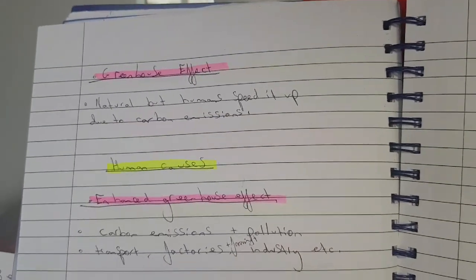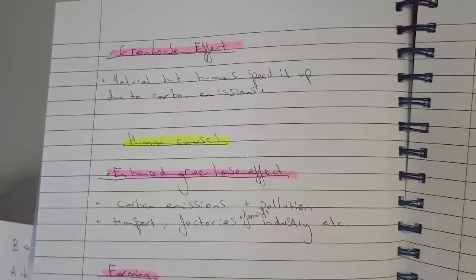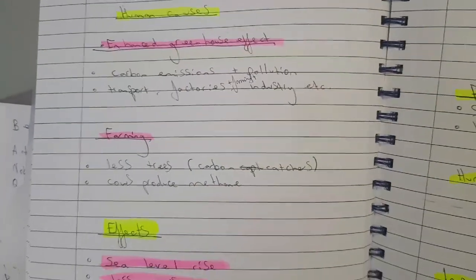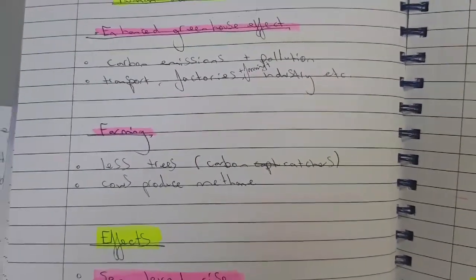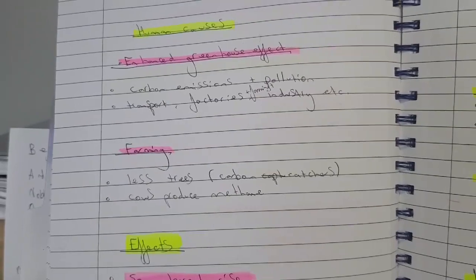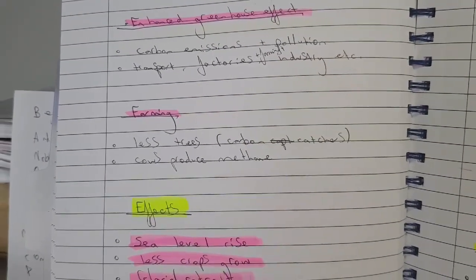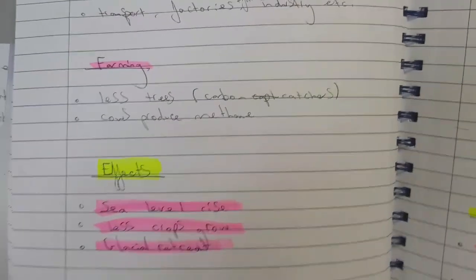Human causes of climate change include the enhanced greenhouse effect — carbon emissions and pollution from transport, factories, farming, and industry speed up the process. Deforestation also contributes: trees are carbon catchers, taking in carbon and releasing oxygen. If we cut them down, we're not helping. Cows also produce methane, which is a greenhouse gas.